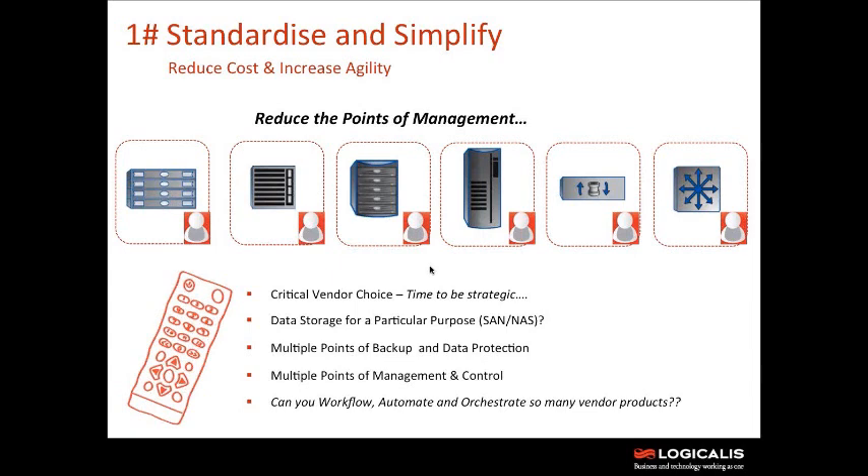The first step we need to look at is standardization and simplification. Having multiple islands and silos means we're never going to be able to move towards automation and orchestration across our data center, which is what we need for a private cloud model. The first priority is reducing the points of management — we can't automate and orchestrate a data center with 60 management points, it's never going to happen. We need to move away from vendor choices based on what notebooks or desktops we buy and think strategically about what's best for the data center.